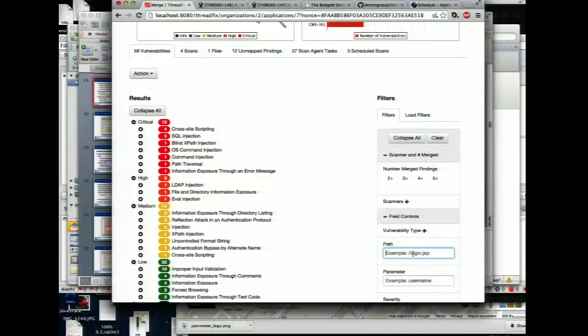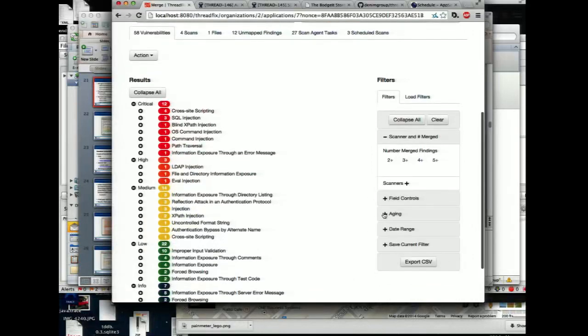You can also go in and say show me everything in some certain directory, or — because this stuff lives in the system over time — you can go in and start to ask aging questions: show me vulnerabilities that have been here for more than a certain amount of time, so you can identify things that are lingering that development teams aren't fixing.